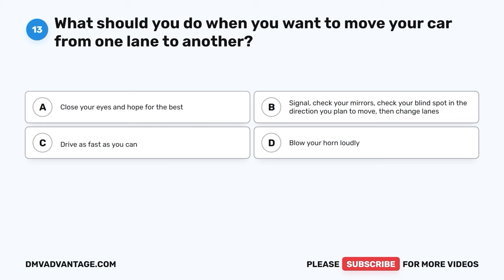Question 13. What should you do when you want to move your car from one lane to another? A. Close your eyes and hope for the best. B. Signal, check your mirrors, check your blind spot in the direction you plan to move, then change lanes. C. Drive as fast as you can. D. Blow your horn loudly.